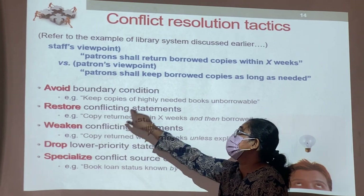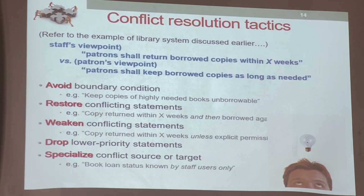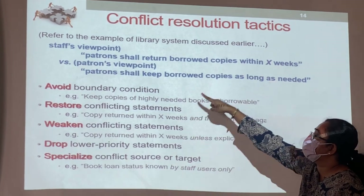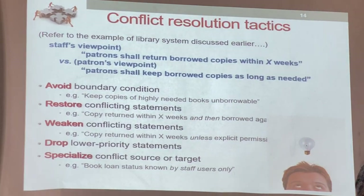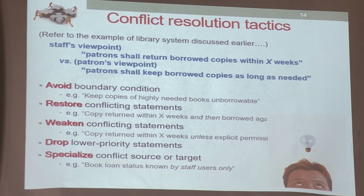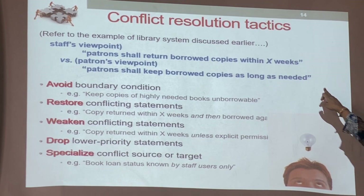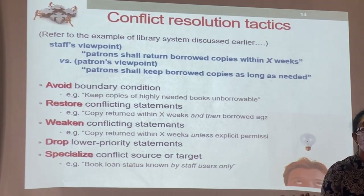Number two: restore the conflicting statement. You restate one of the requirements so both satisfy each other. For example: 'Copies borrowed within X weeks and then borrowed again.' Instead of the second statement saying 'keep as long as they want,' you restore it to say 'copies borrowed until X weeks and then can renew.' Renew is the same as borrowing again. So I've changed the sentence and both have no conflict — you still must return within X weeks, but then you can renew. That is restoring the statement.